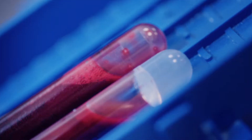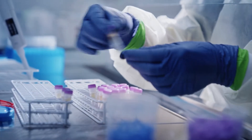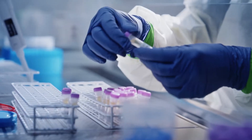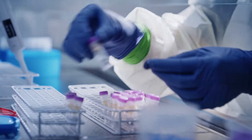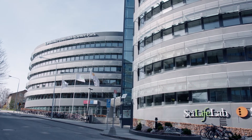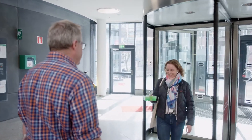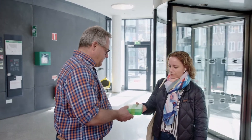Every day, hundreds of blood tests are taken in hospitals all over Sweden to help advance the research on COVID-19. At the entry of SciLife Lab, blood samples from COVID-19 patients have arrived. These samples are crucial in order for scientists to continue their work.